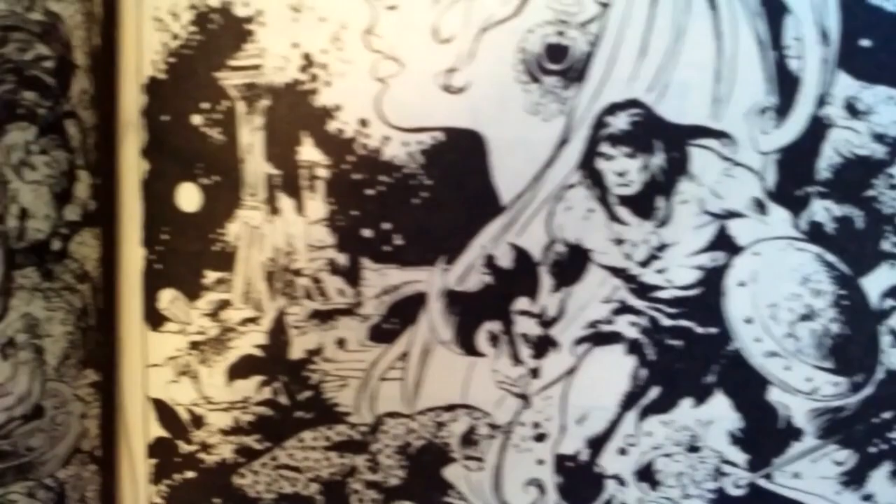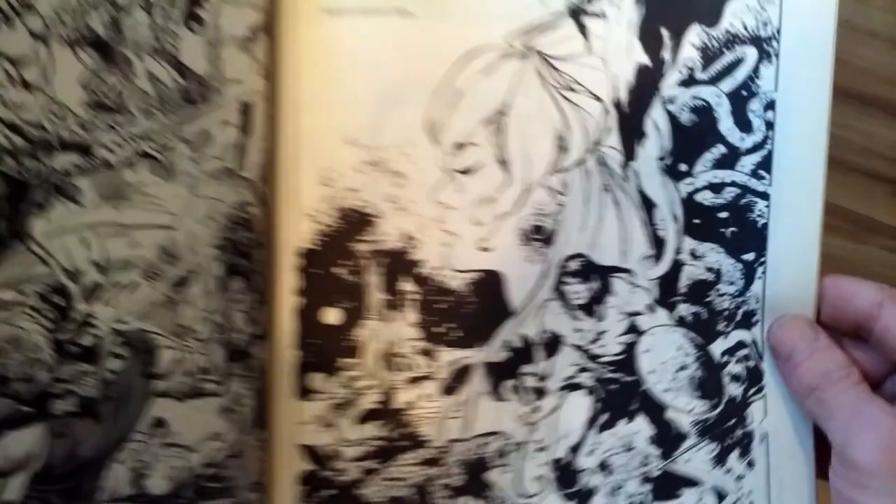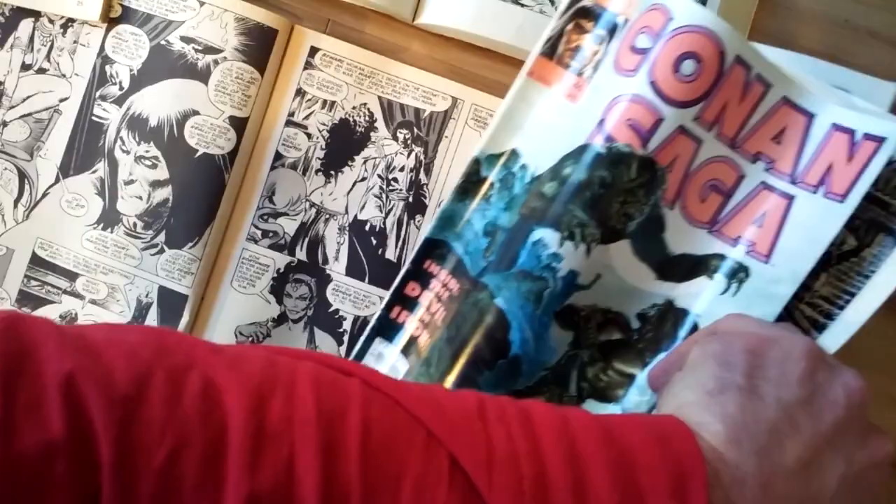Look at the jaguar — or leopard — down there. Really nice, and that's a full page layout there. And this is Conan Saga 46.